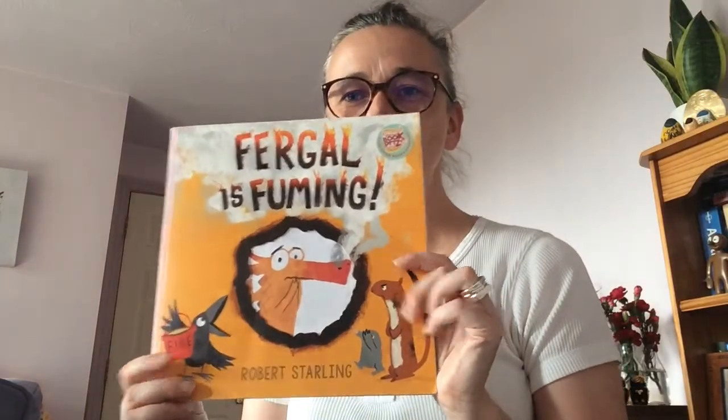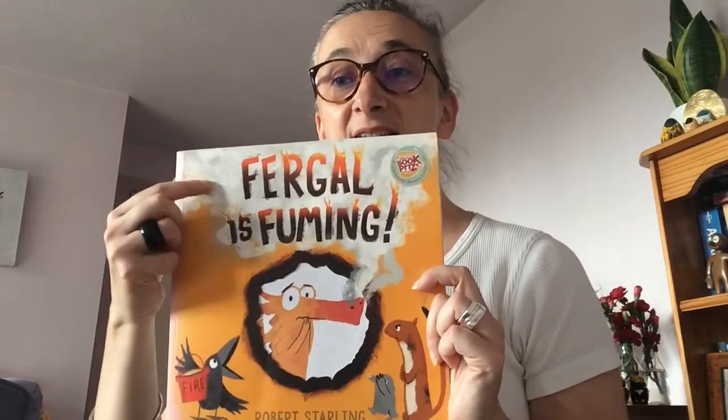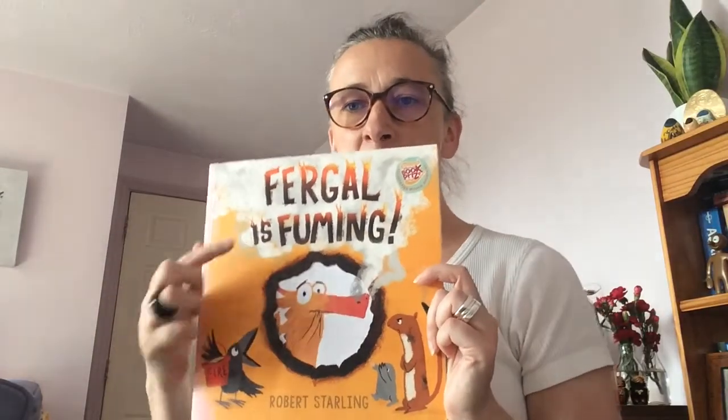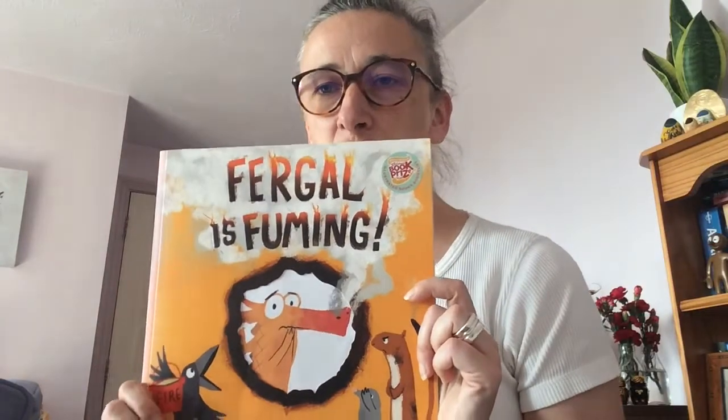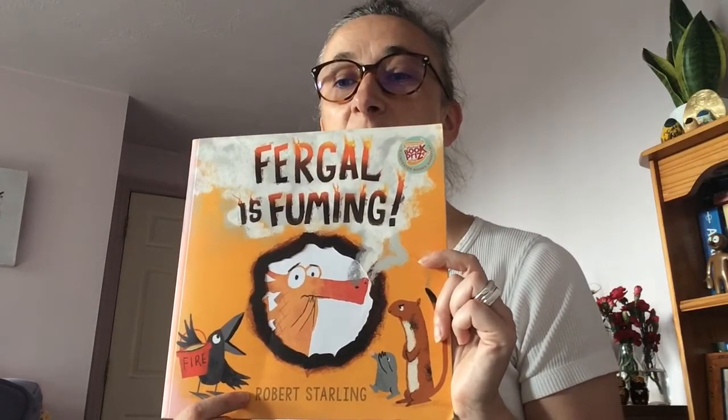Today we're going to be reading this book, which is a new book to me. But you'll never guess what — look what's happened to the front cover. Someone's burnt a hole in the middle of the front cover. I'm not sure why, but I have a feeling we might find out in a minute. We're looking at the front cover and the title up here is called Fergal is Fuming. It's written by Robert Starling, and I think he did the illustrations — the drawings — as well.